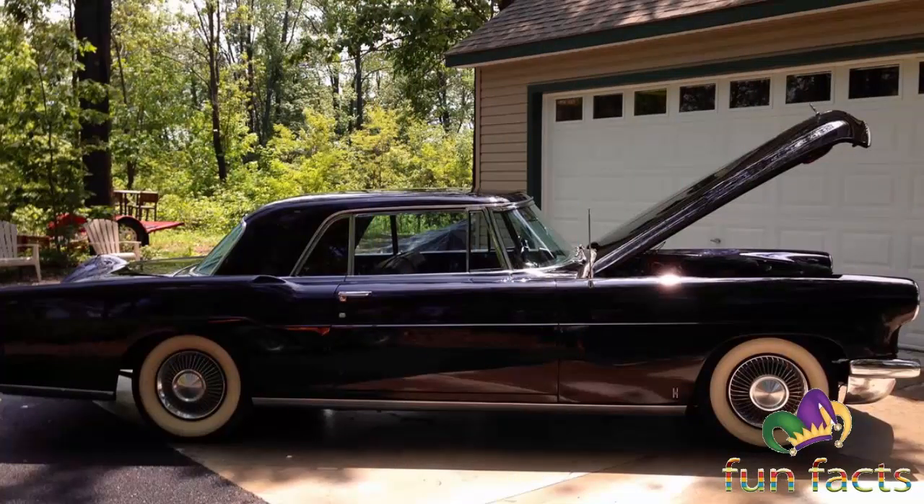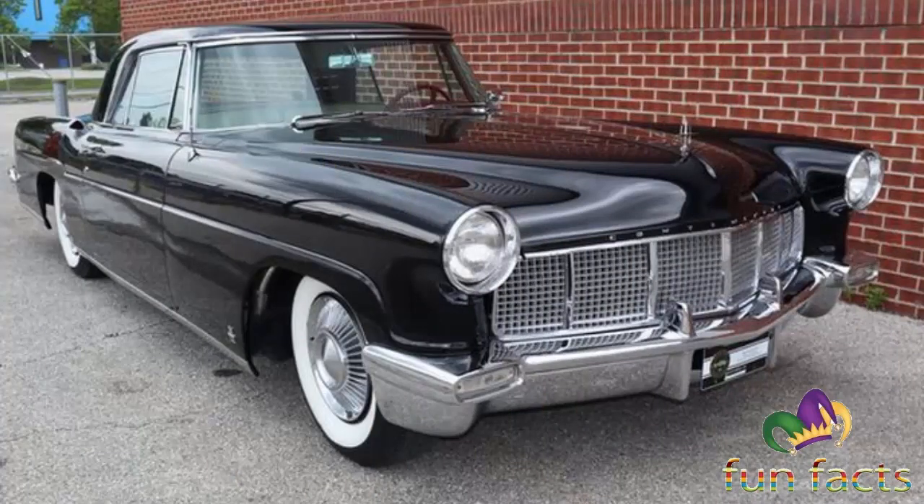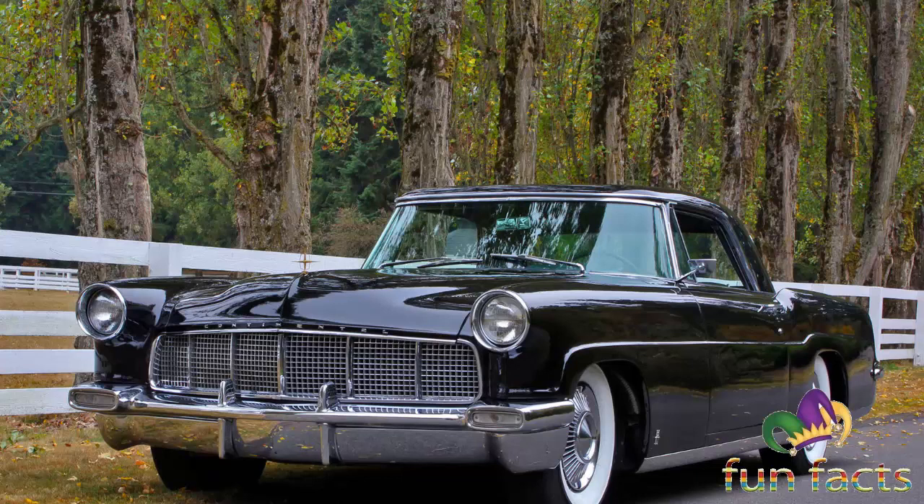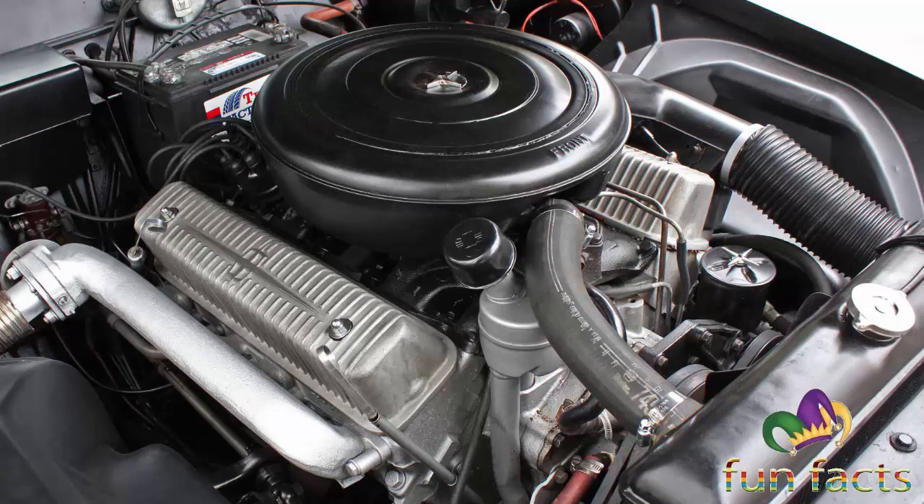Initially meeting with rejection from upper Ford management, in 1953 design work was approved to bring a successor to the Continental to production. That same year, the two-door luxury segment saw American-produced vehicles enter production: the limited-production Cadillac Eldorado, Buick Skylark, and Oldsmobile 98 Fiesta convertibles by General Motors, the Chrysler C300, and the Packard Caribbean convertible. Under William Clay Ford, the Special Products Division set out several objectives — in addition to creating a successor to the 1939 to 1948 Lincoln Continental, the Mark II was also intended to revive the memory of the 1930s coach-built Lincoln Model K among the flagship American automobiles of the time.